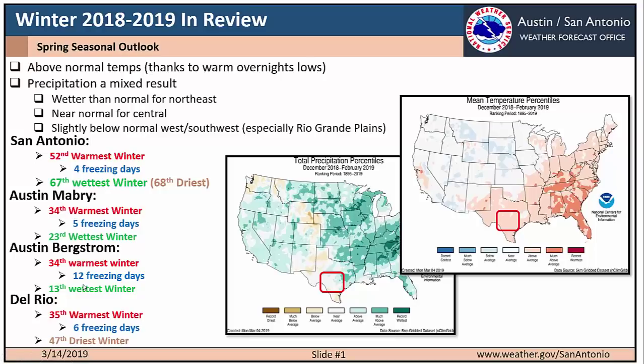Before we jump into the spring outlook, let's take a quick review of what we saw in the winter. This right image here shows mean temperature percentiles for December through February. You can see that pretty much the entirety of South Central Texas saw above average temperatures this past wintertime, and that was largely thanks to very warm overnight lows.